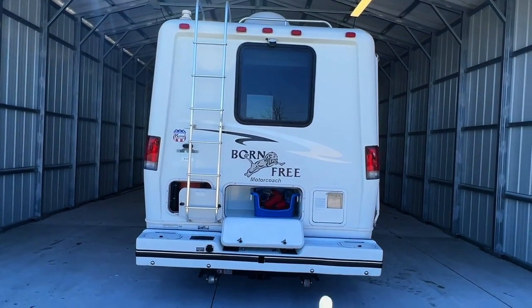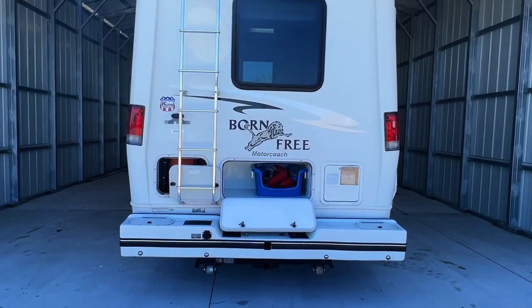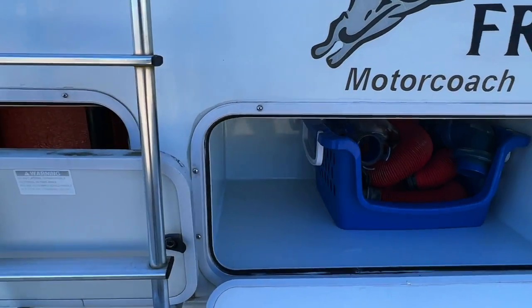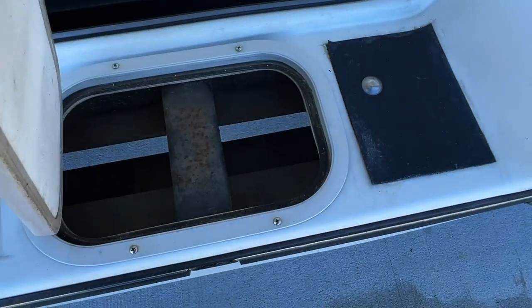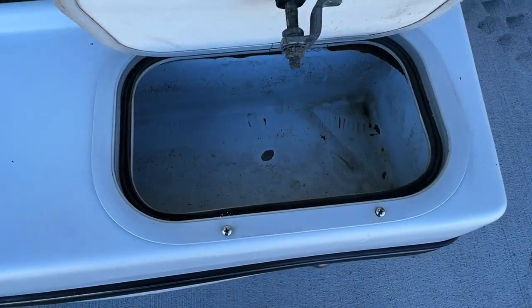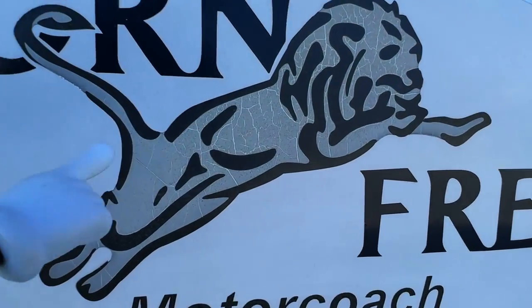Coming around to the back of the unit. At the back of the water heater, got a ladder for rooftop access. Got a tow package. Storage bay here, and this is service access. Same thing with the line here on the rear — showing some wear similar to the leaping lions.